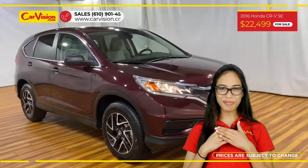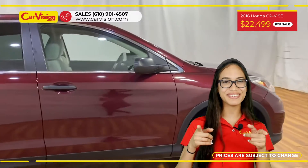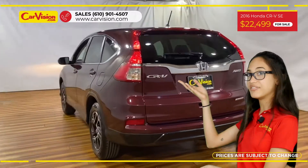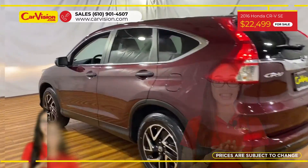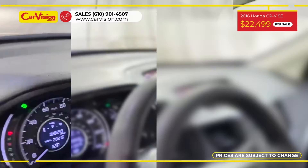Hi everyone, this is Rai from CarVision and I'm excited to present you with your next vehicle. This gorgeous 2016 Honda CR-V has only 38,259 miles and an excellent price.